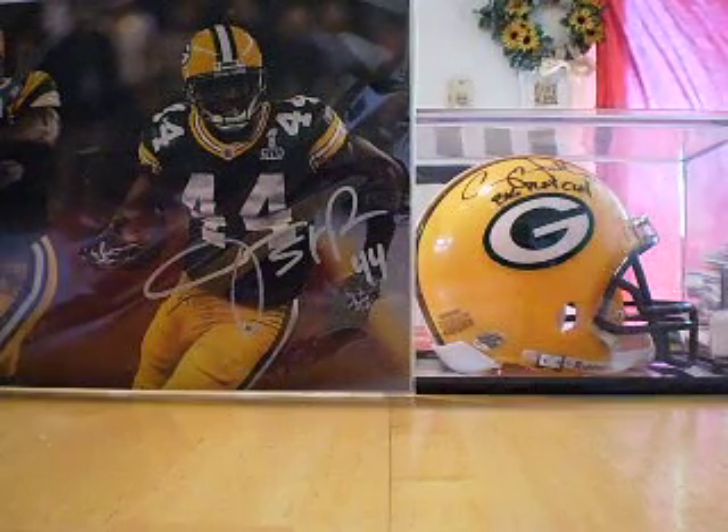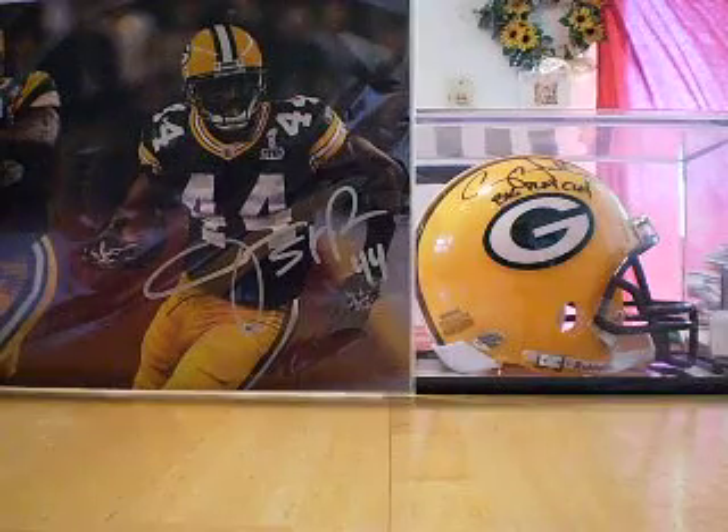First up, from 2010 Score, got the Red Zone Rookie Card. Got a parallel numbered 95 out of 100.